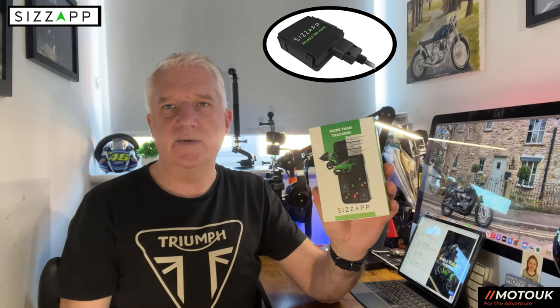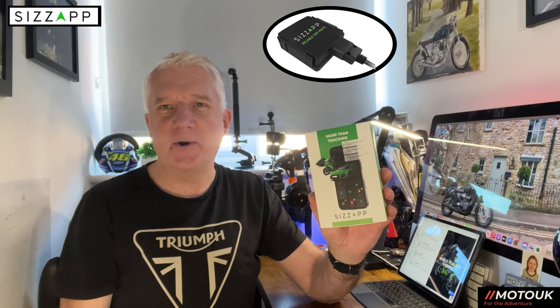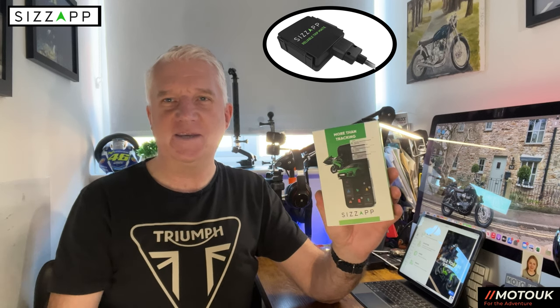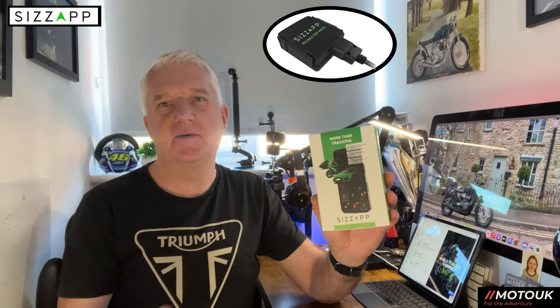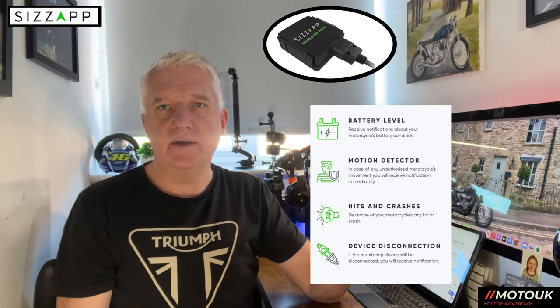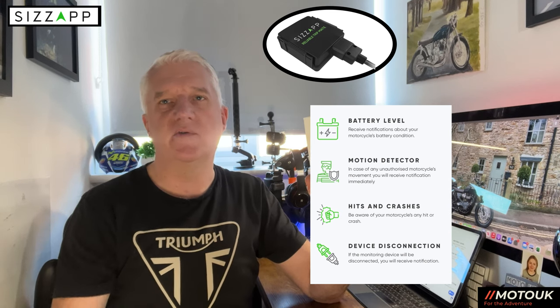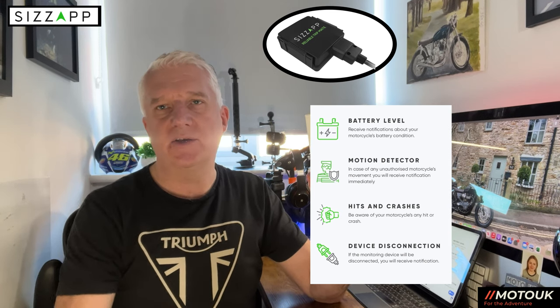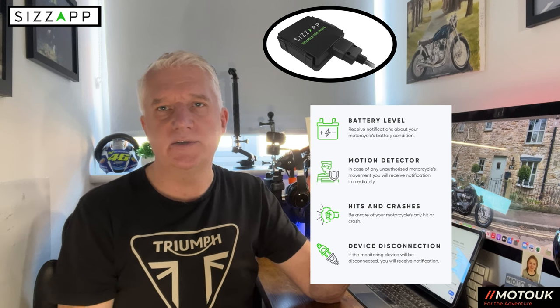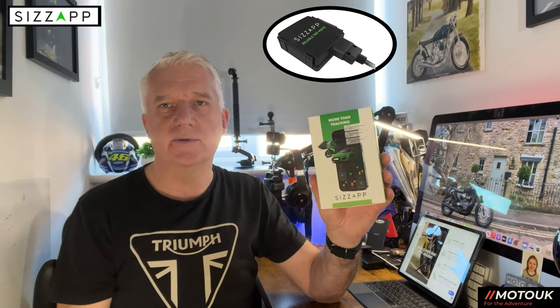I find this a huge benefit if I'm in a city I don't know and I've parked in a car park where I'm unsure where I've parked my bike at the end of the day — at least I can find my way back. It also monitors and shows your battery level on your bike at all times, which is great if you want to check the night before a ride that your battery is topped up and at its optimal setting.